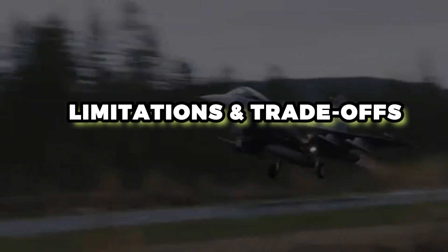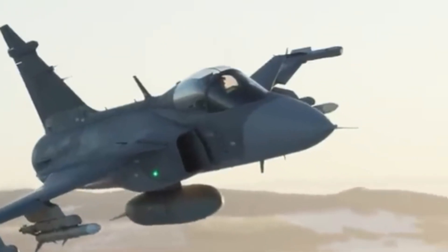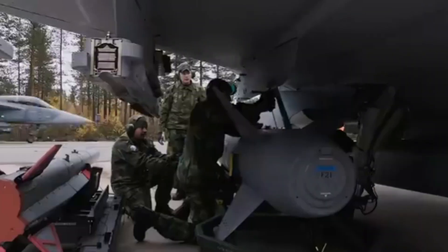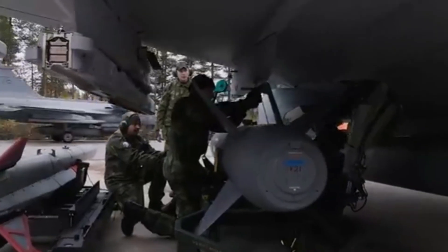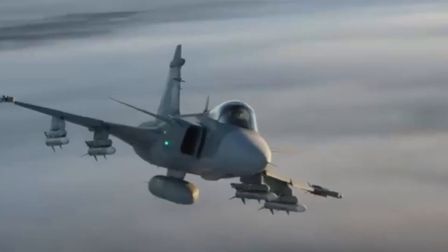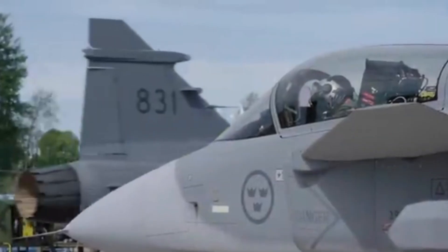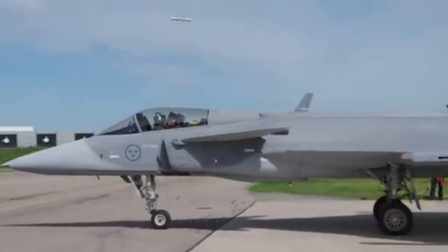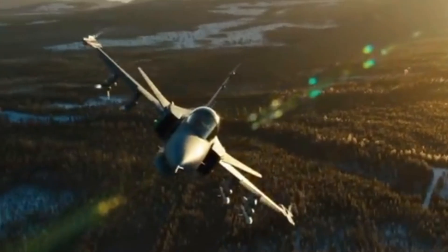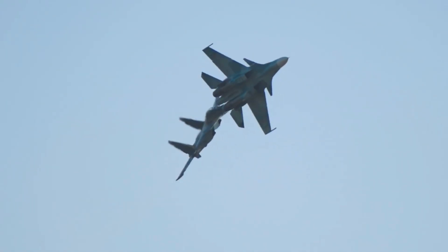No innovation is perfect. The F414G brings its own set of challenges. Gripen is a single-engine fighter — while that simplifies some logistics, it means if the engine fails, the aircraft has no backup, so reliability must be very high. The older RM12 demonstrated strong reliability records, but new engines always carry risks in their early years.